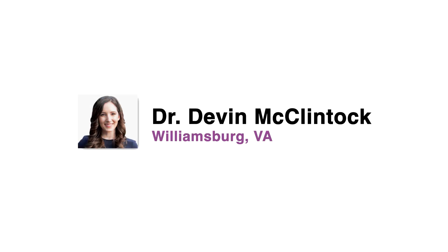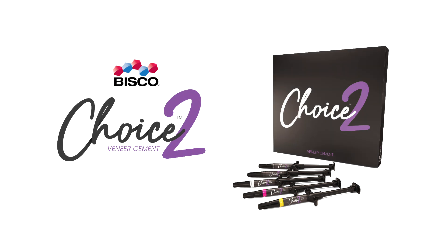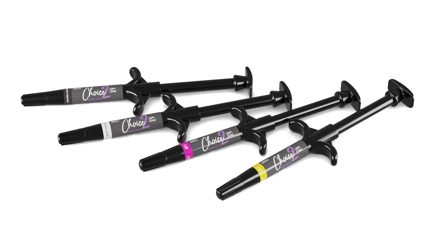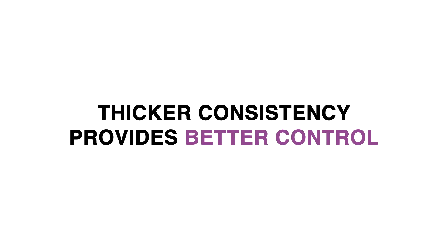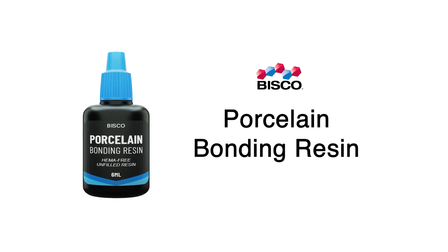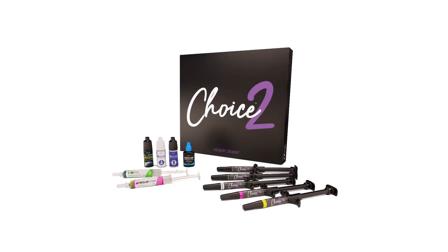Dr. Devin McClintock has consistently trusted Bisco's Choice II Cement for her porcelain veneer cases. This light-cured cement offers exceptional results, thanks to its versatility and user-friendly design. Its thicker consistency provides better control, while pairing it with Bisco's Porcelain Bonding Resin allows for the material to be more easily spread. For Dr. McClintock, this flexibility eliminates the need to stock multiple types of cement.